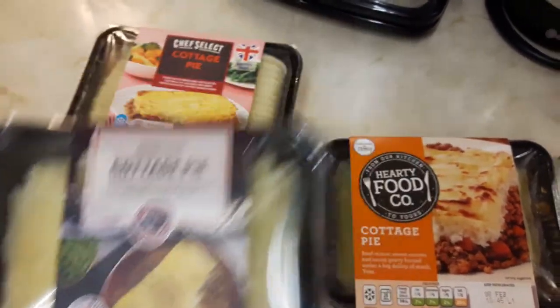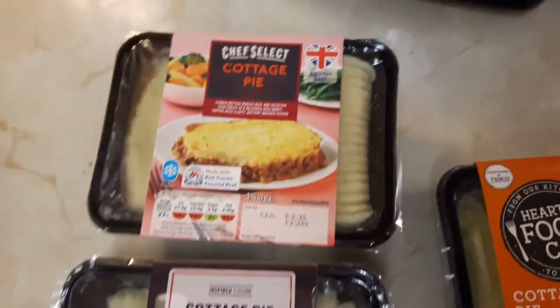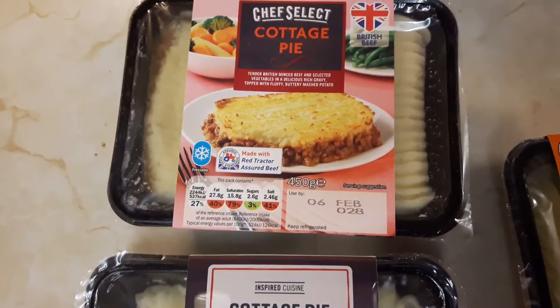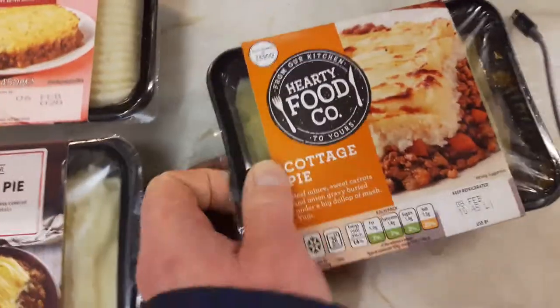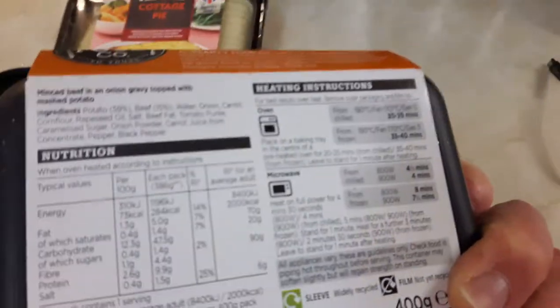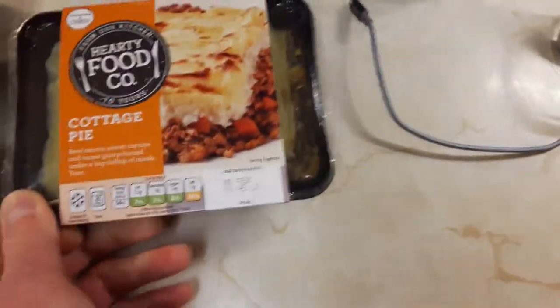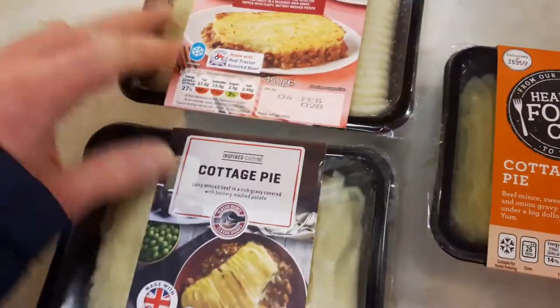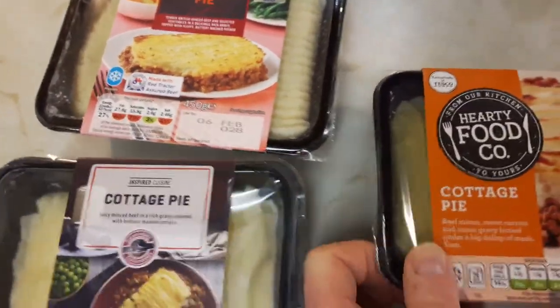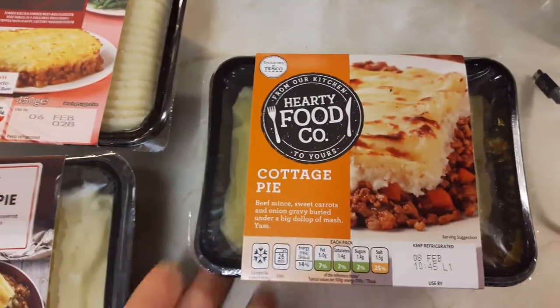They're all made of British beef — Red Tractor Assured beef. British beef on the back of this one as well. You've got the Tesco one and these two; they're 450 grams. This one is 400 grams, a little bit smaller but not much.